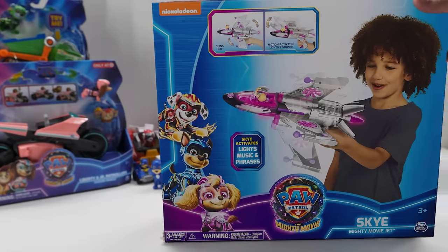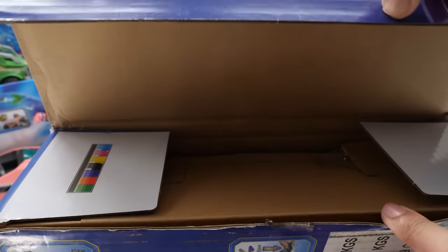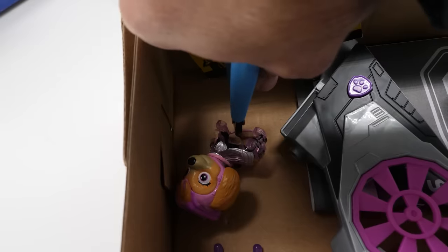Retailing for a whopping $49.99, this deluxe Sky Mighty Movie Jet features motion-activated lights and sounds. Take a look at that impressive entertainment-accurate styling.